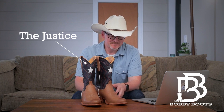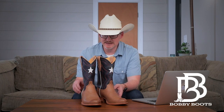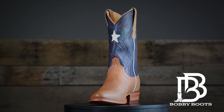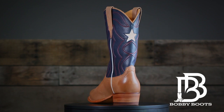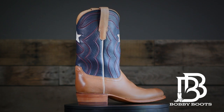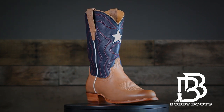They do a fantastic job with their photography and marketing. They shot a great photo of both boots — the Liberty and the Justice — together, and I think they absolutely nailed it. The details really stand out. This boot has a very patriotic look, which is what they're going for. It's a celebration of Independence Day, coming out just before the 4th of July.